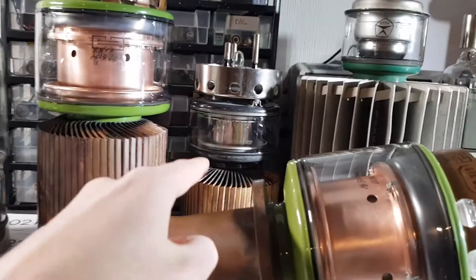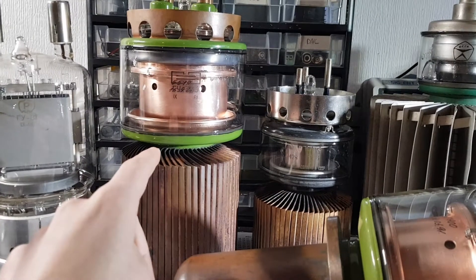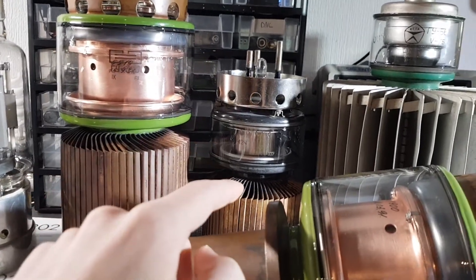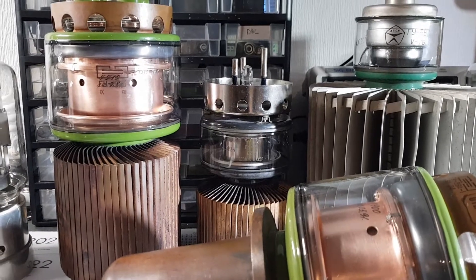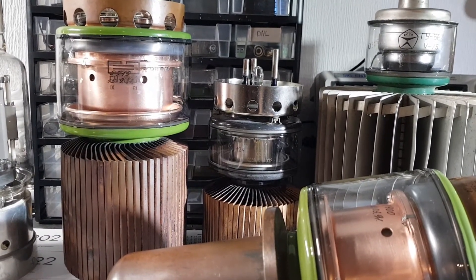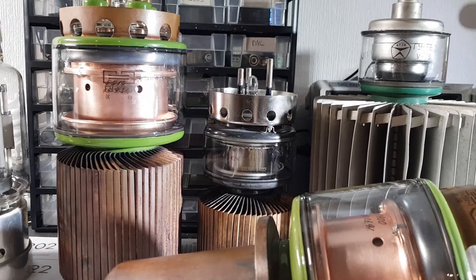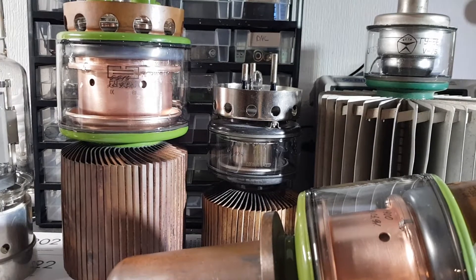Right here we have the GU5B, which is basically the smaller brother of the GU39. It can do 5 kilowatts of output. It's also a triode and a very very nice tube. The filament takes 20 amps at 12 volts.